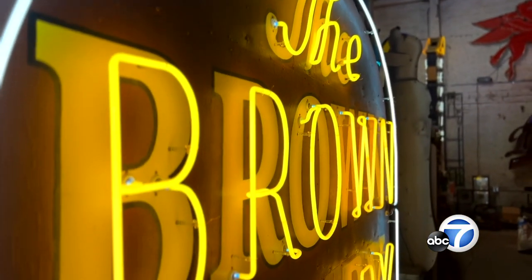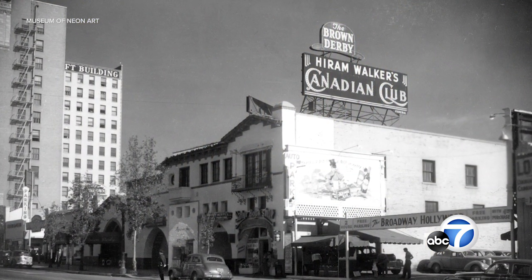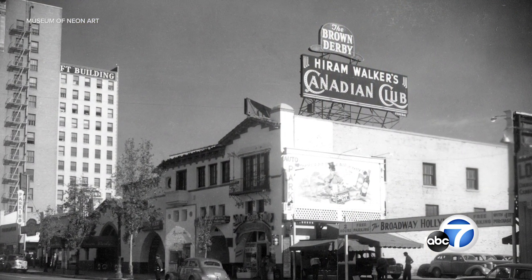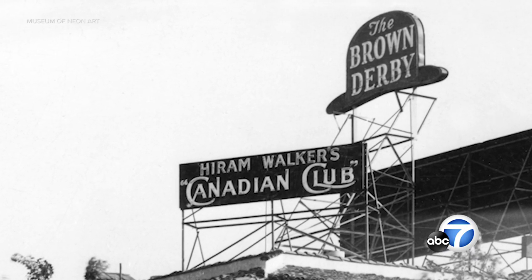The Brown Derby restaurant is definitely a crown jewel in the museum's collection — the 1929 rooftop sign from the Brown Derby at Hollywood and Bond. If you've ever had a Cobb salad, the Cobb salad was invented at this restaurant.